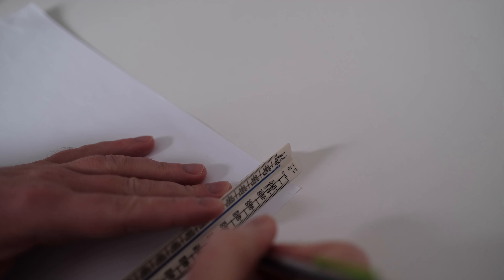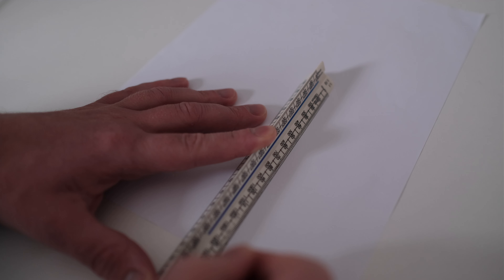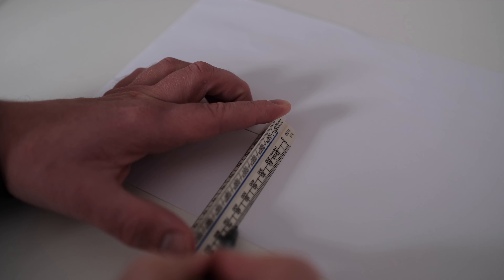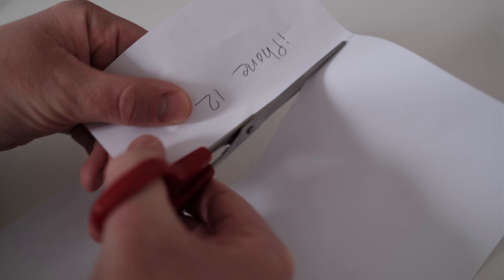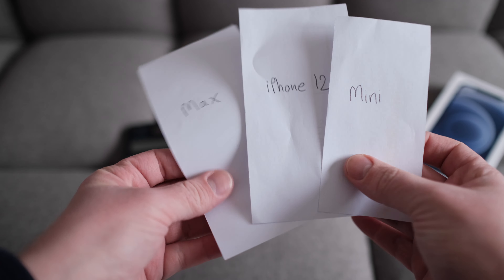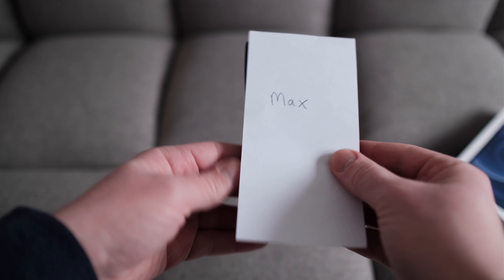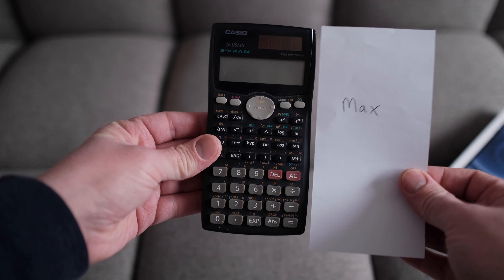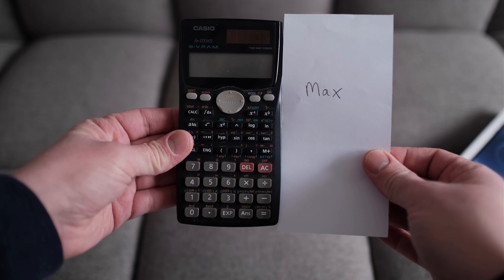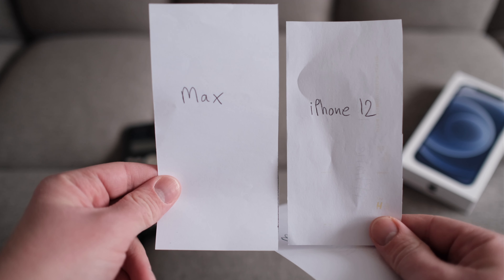This sounds completely nerdy, but I actually drew the sizes out on a piece of paper for the mini, normal and max to get an idea of how they might appear in real life. Normally I would have just gone to the Apple shop but due to Covid this was not really an option. I then compared the cutout to my current phone and other objects like my calculator. When I saw the Max was almost the same size as my calculator I knew that was a no-go for me. Quite a lot of reviewers think the Pro Max is too big for most people too.